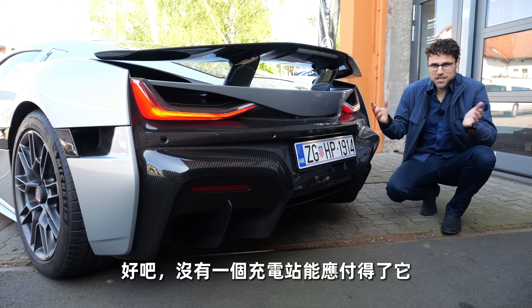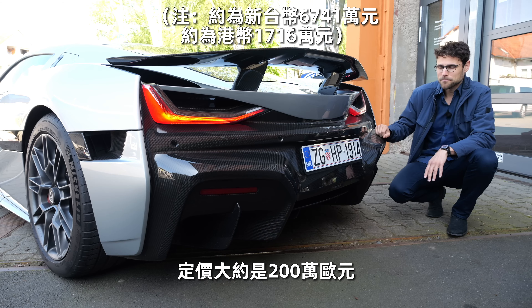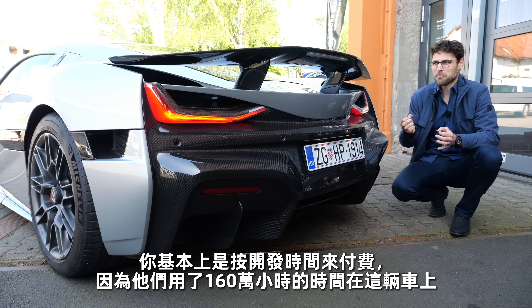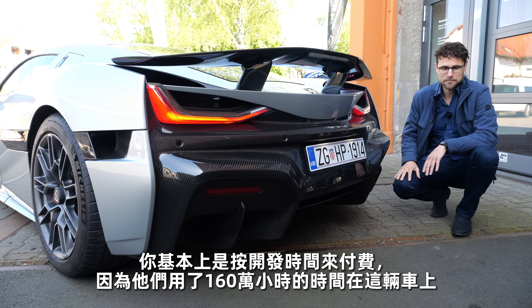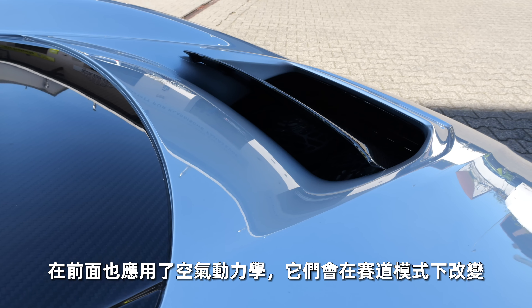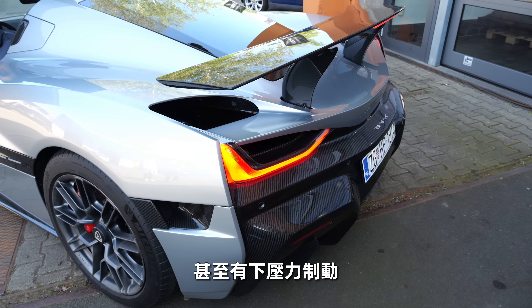No charging station can cope with that yet. Pricing — it's about 2 million euros. You can still get one, that's the good news. And you basically pay per development hour, because 1.6 million hours of development time went into this vehicle. You can hear the front aerodynamics change when I go to track mode, for example. There's even a downforce braking possible.